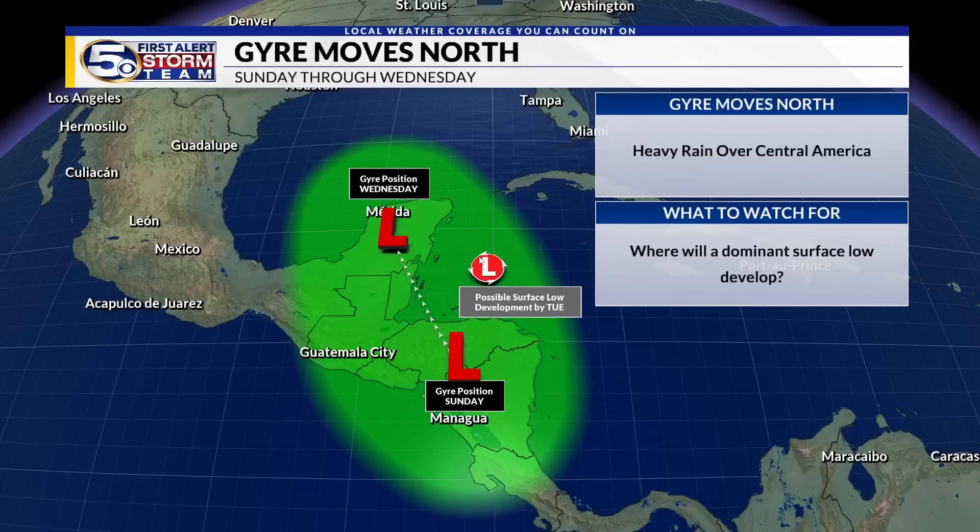In the short term, this is going to bring a pretty significant rain threat through all of the Central American countries — Belize, Guatemala, Honduras — all going to be hit with significant rains as well, over very mountainous terrain.